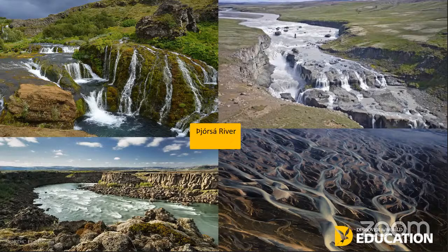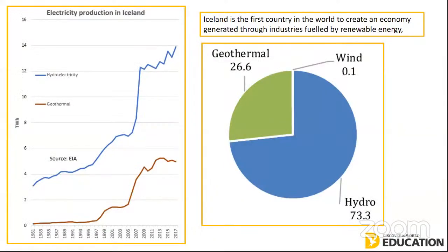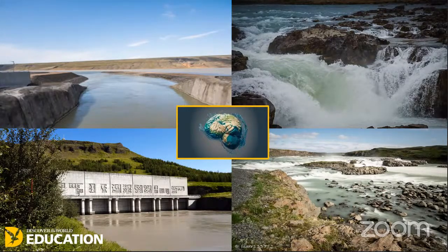The Thorsau is an important source of energy for Icelandic people, and there are five power stations situated along the river. Hydroelectric power is an important part of the production of energy for Iceland — the population, the economy and the environment all are affected by this hydroelectric power, and 73% of the total power in Iceland comes from hydroelectric power. Hydroelectric power can be controversial, and there are future plans to build another three more power stations along the lowland stretch of the Thorsau River. One of these sites is Eurydaphos.